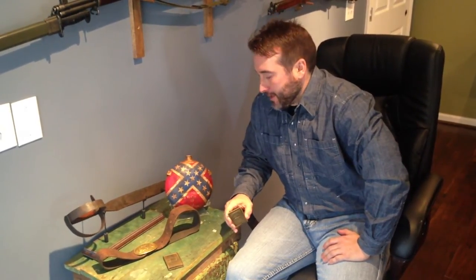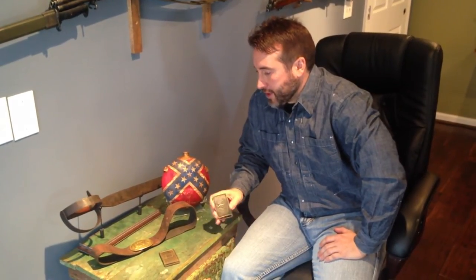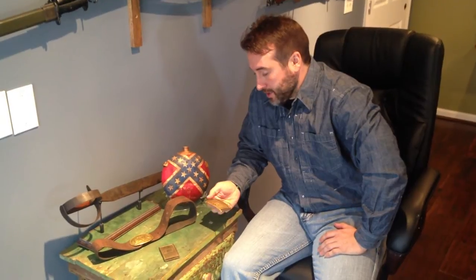Hello everybody, Brian Akins with rebelrelics.com. Gotten some awesome relics here lately in the relics shop. Just wanted to shoot a quick video and share them with everybody, because these are relics you don't see every day.